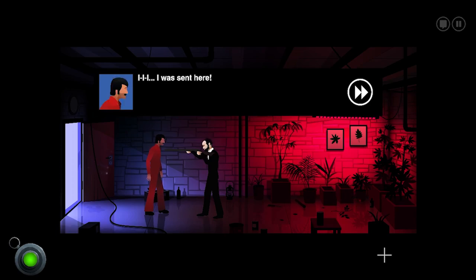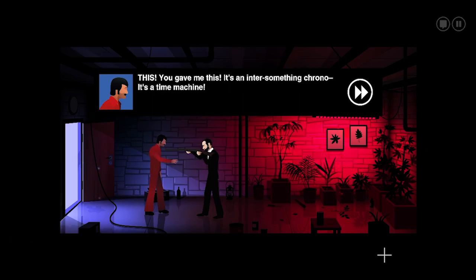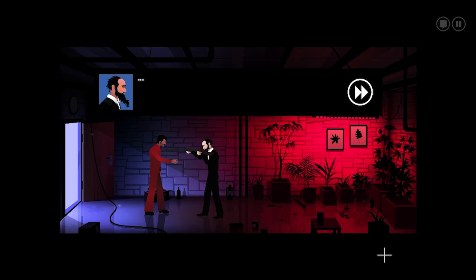'Five.' I was sent here! 'Four.' By you! 'Three.' You told me to find you, to warn you about the end of the world. 'Two.' You were old, with white hair, and you got shot. Please don't shoot me, Mr. Lambert. You gave me this — it's an inter-something... chrono... it's a time machine. 'I gave you that? I've never seen anything like it. But on the back — that's my family signet. I made this. It's simply magnificent. I gave this to you? Why? Who are you?'